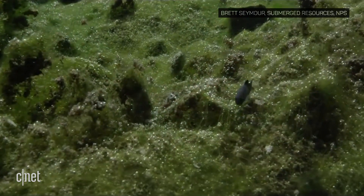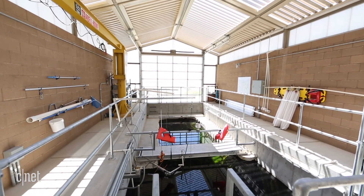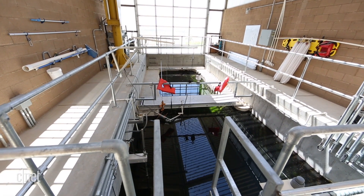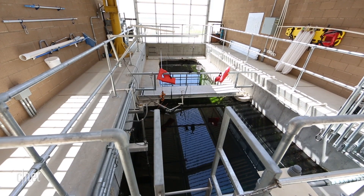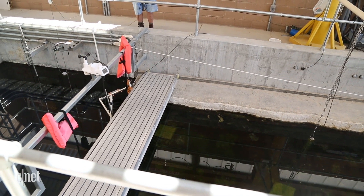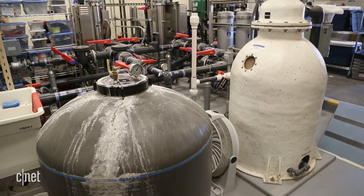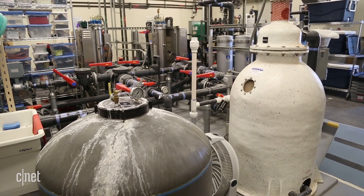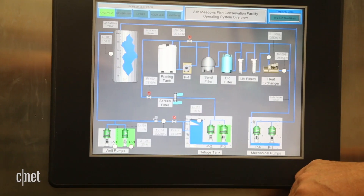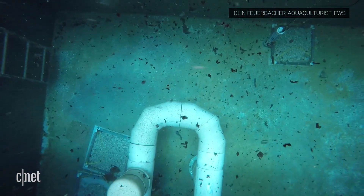At one point the pupfish population at Devil's Hole dropped to just 35, which inspired the creation of a nearby lab where scientists are replicating the conditions at Devil's Hole for further study. We've created a 110,000-gallon habitat recreation that is largely computer-driven, connected to a mechanical room filled with filtration, ultraviolet sterilization, and heating and thermal control systems to replicate that really challenging environment.